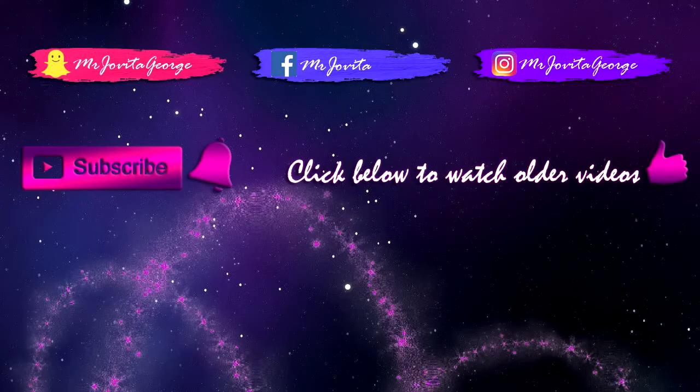In case you're wondering what's on my face, details will be on Instagram so I'll see you there. I love you so much!